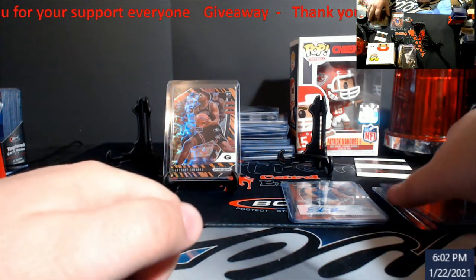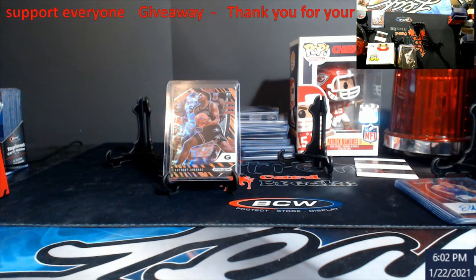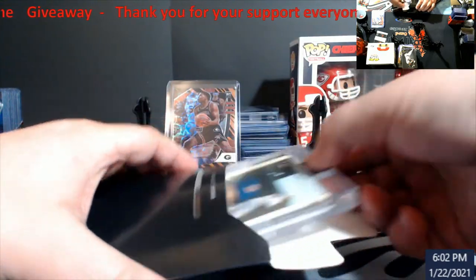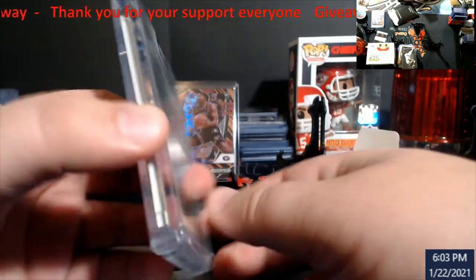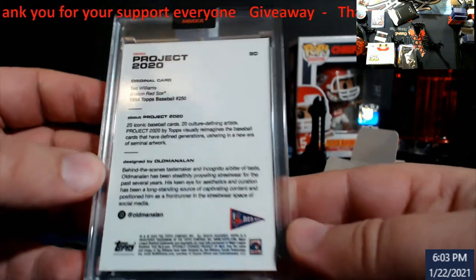We had a nice hit being pulled here so I want to do a giveaway. It's going to be part of my thing — whenever I think something really good comes out, I'm going to try to do a giveaway in the video. I had a bunch of these that I ordered a while back. These are the 2020 Project 2020s — this is Ted Williams. Ted Williams — I think this was done by Old Manaland.